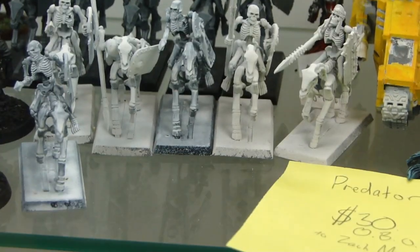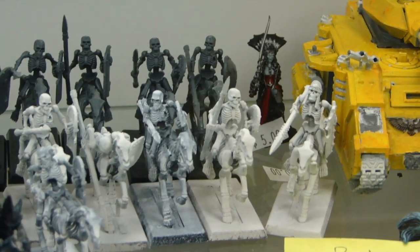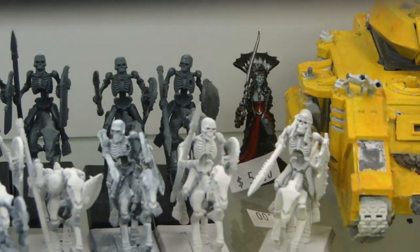Then we've got some Tomb King cavalry — a whole bunch of those. They don't have a price on them, but they've been sitting around a while, so I'd probably take $8 for those just to get them out of here. Then there's a Vampire Countess in the back for $5 — pretty decently painted, nothing too crazy, and you can still do some work on her.